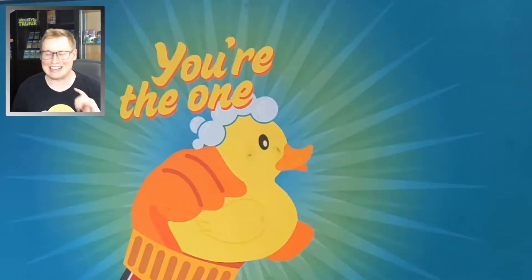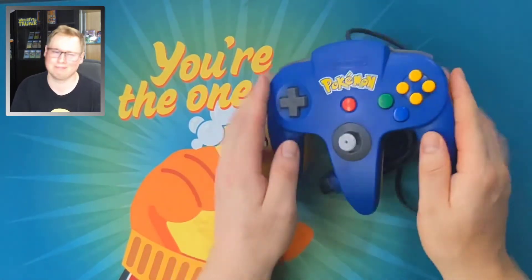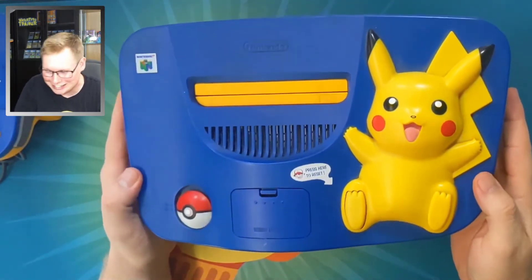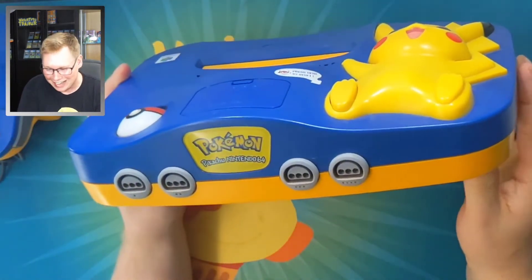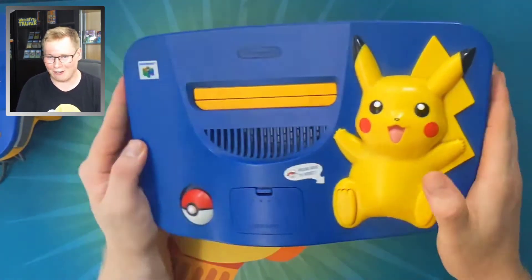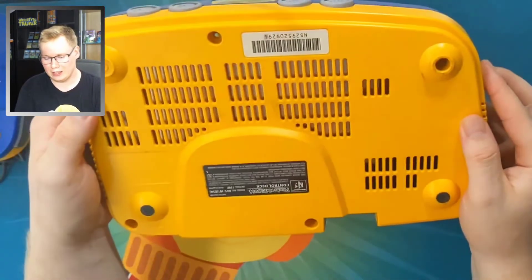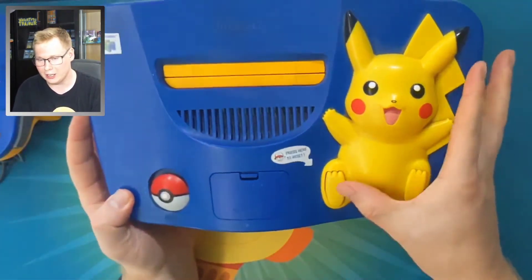Coming in at number 10, we have one of the coolest N64 controllers ever made. Check out this beautiful Pikachu N64. This thing is absolutely gorgeous. I picked this up on Facebook Marketplace for like 200 bucks way back in the day, and honestly it is one of the staples of my collection. It's really what got this whole room going.